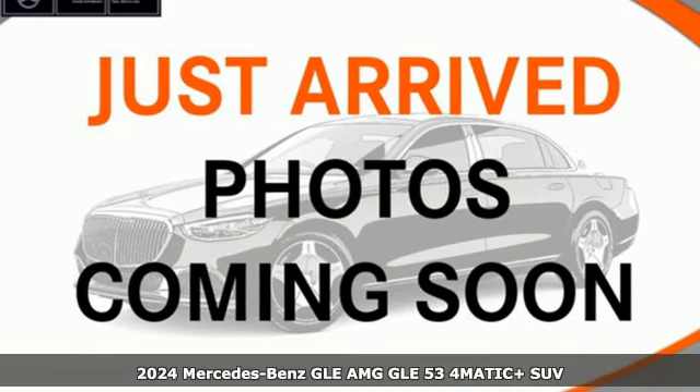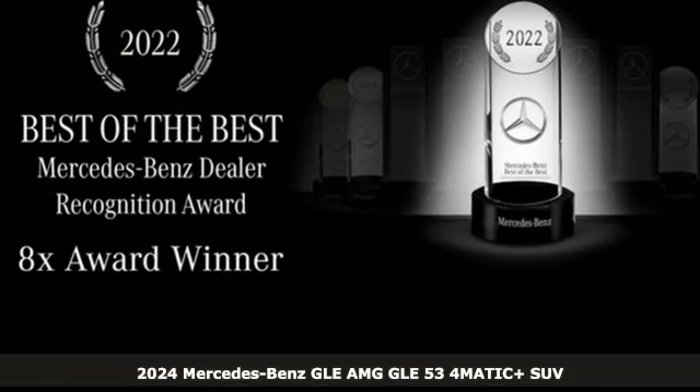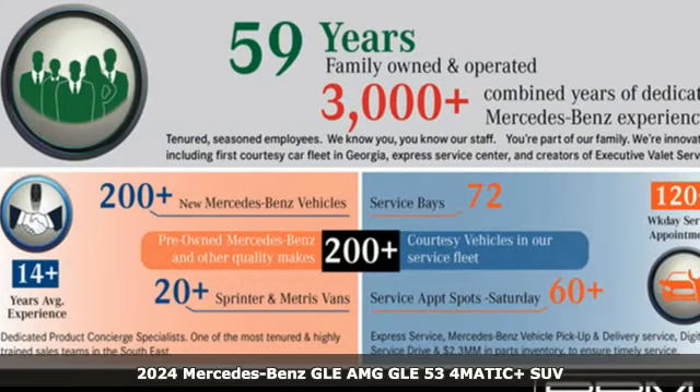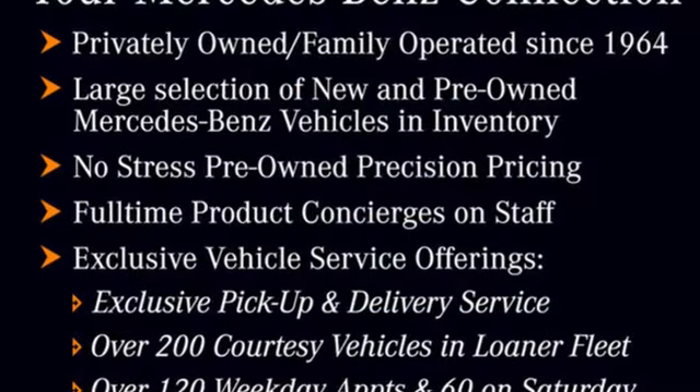It's a new 2024 Mercedes-Benz GLE. This GLE is reassuring when the weather turns and rewarding when the road turns. And with features like these, every drive is a pleasure.